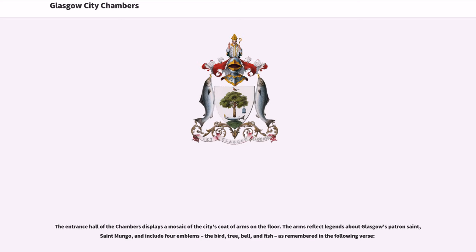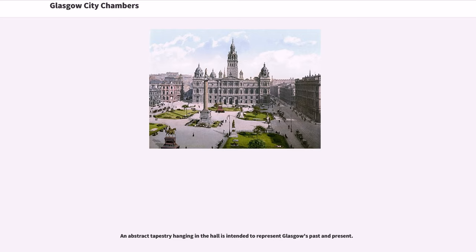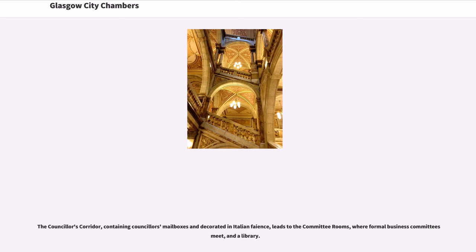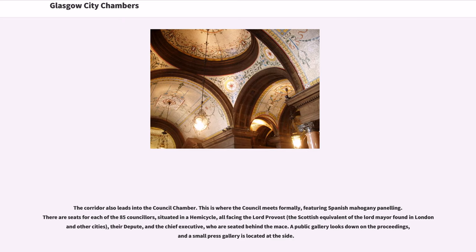The four emblems are the bird, tree, bell, and fish, as remembered in the following verse. An abstract tapestry hanging in the hall is intended to represent Glasgow's past and present. Pillars of marble and granite give way to staircases of Carrara marble, freestone, and alabaster, and a ceiling decorated in gold leaf is topped by a stained glass dome. The councillor's corridor, containing councillor's mailboxes and decorated in Italian style, leads to the committee rooms, where formal business committees meet, and a library. The corridor also leads into the council chamber.